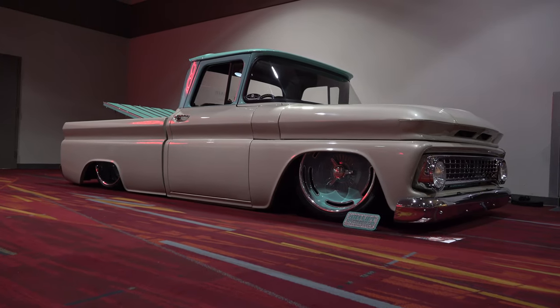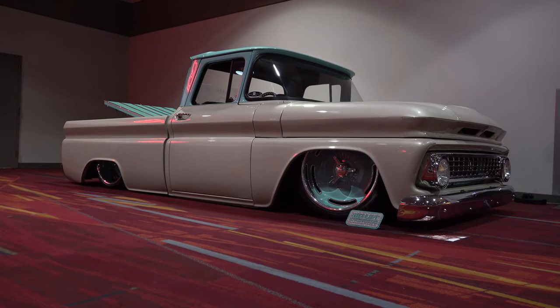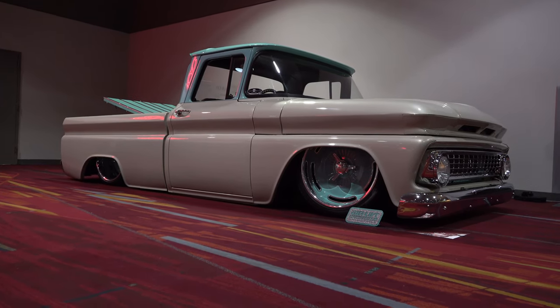So there you go — from the 2018 SEMA show, a 1963 Chevrolet C10 pickup truck. Hope you all enjoyed it. Make sure you subscribe to this channel and visit ScottyDTV.com for an easy way to search the hundreds of videos I have posted — either click the link in the description or the one at the end of this video.